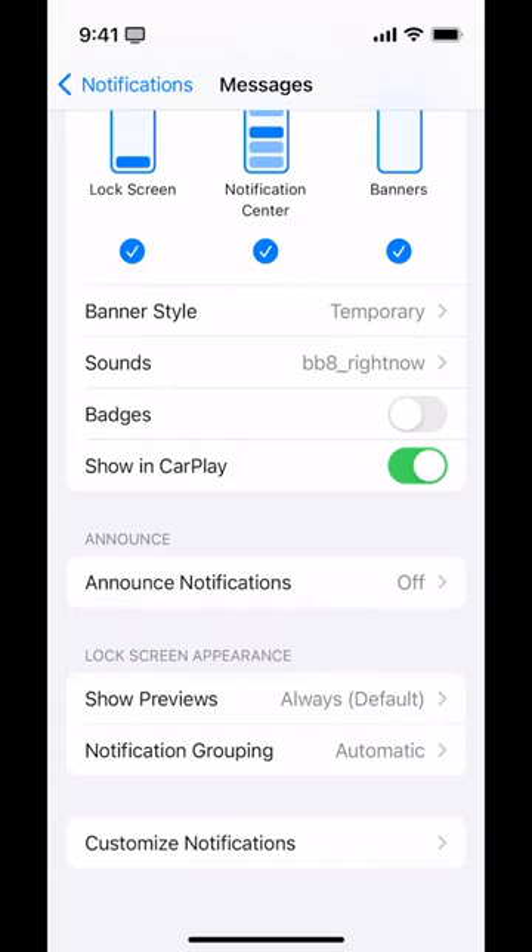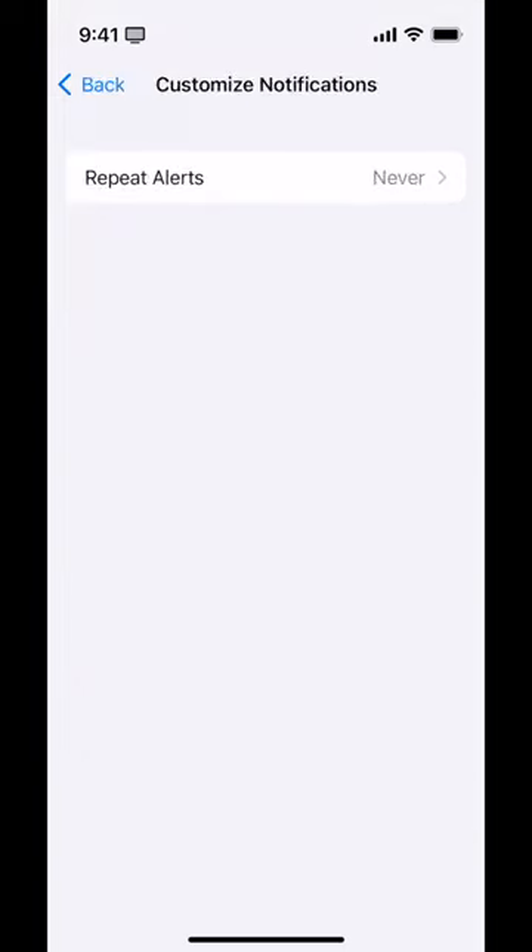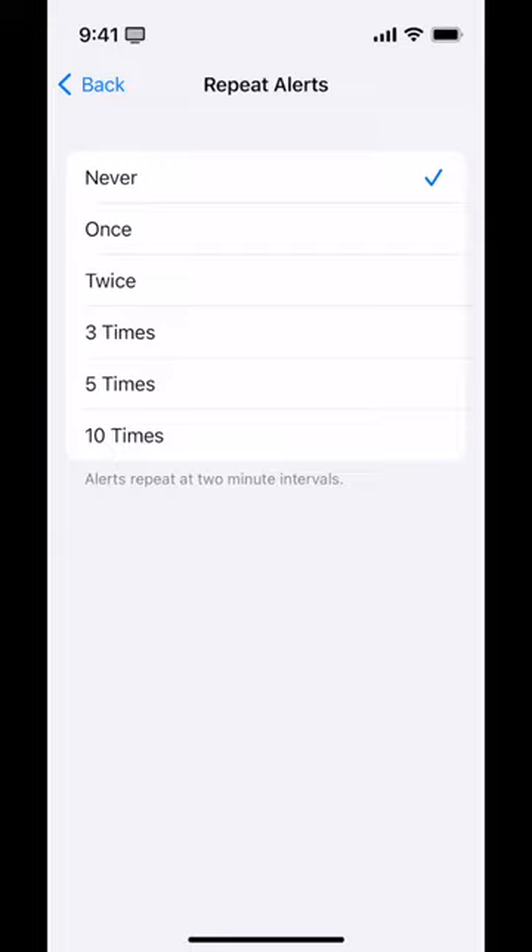There's one last thing on customized notifications: repeat alerts. Do you want to get an extra alert if you don't get to it right away? This sounds horrible to me, but my husband likes a repeated alert for his text messages. It's up to you.